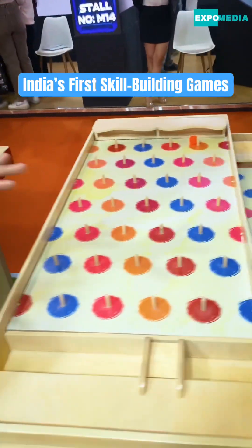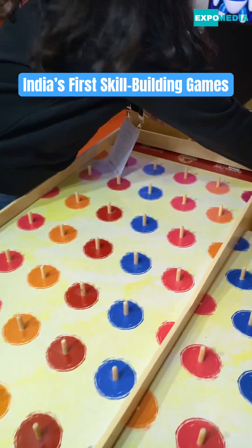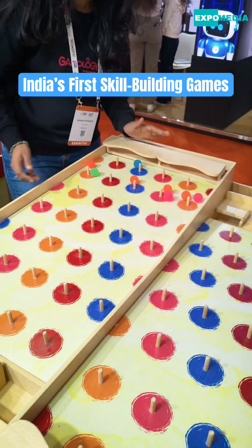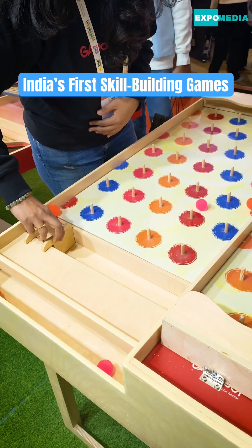And this is what we call the Tumble Tunnel. It's a two-player game. The balls will be launched by both players at the same time, and once they launch them, they have to collect the balls. So, like this — let's see.